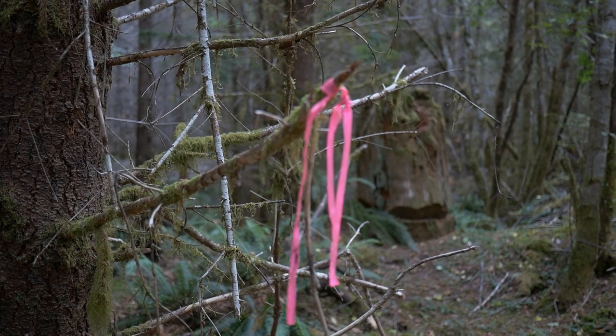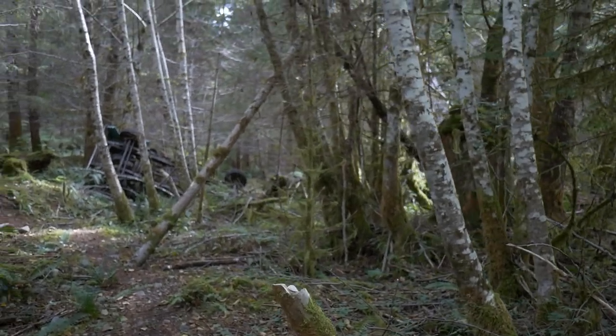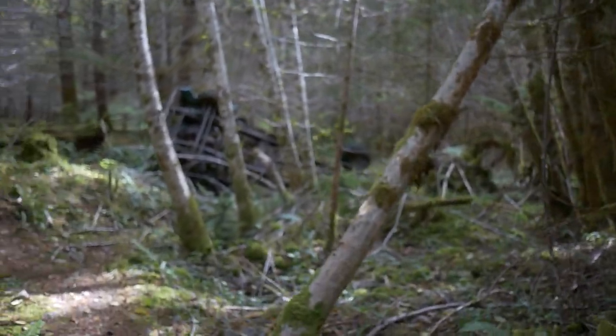Good news, I found the trail. I'm not lost anymore. Look, there's something up here. What the hell? I wonder what it is. Oh my god, what have I found in the forest?